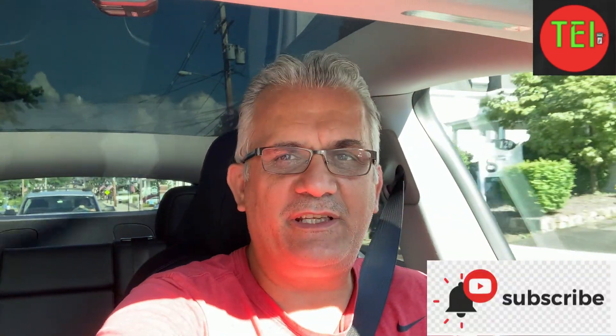Hey guys, Moshe the Electric Israelis here and thank you for joining. I'm here in my Model Y, just finished shopping. Today I'm going to talk to you about three topics. Number one, Tesla Model Y third row coming in fourth quarter. Number two, people are returning Tesla Model Y after they bought it and they're getting banned from Tesla. And number three, the heat pump in the Tesla Model Y — we'll get to that at the end.